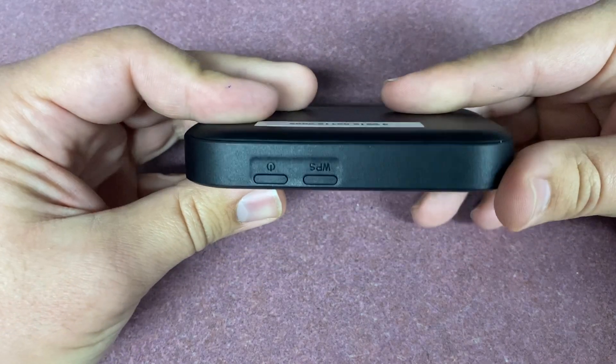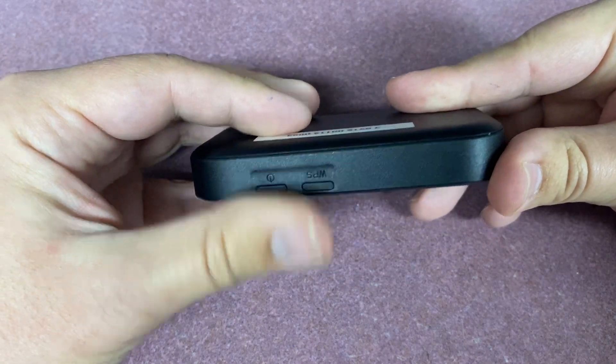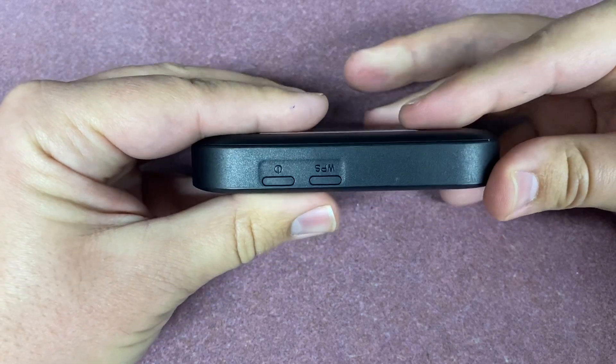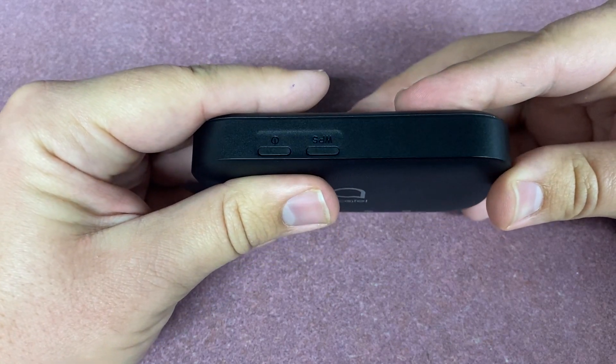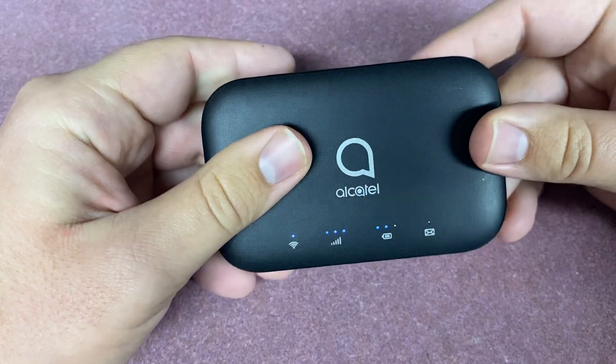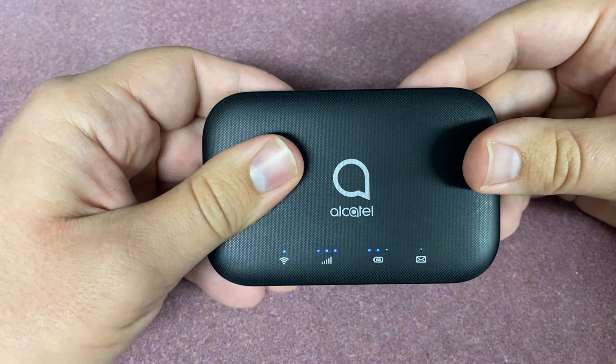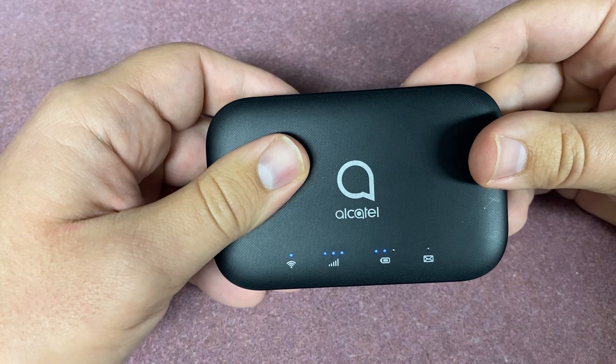Please refrain from holding down the WPS and the power button at the same time. If you hold down both buttons, the hotspot will be reset to factory settings. Doing so, you will need to bring the hotspot back to us to enable it to work again. Do not hold both buttons down at the same time.